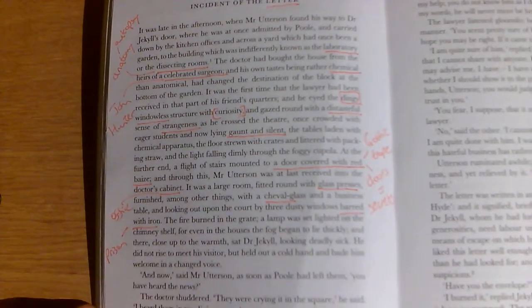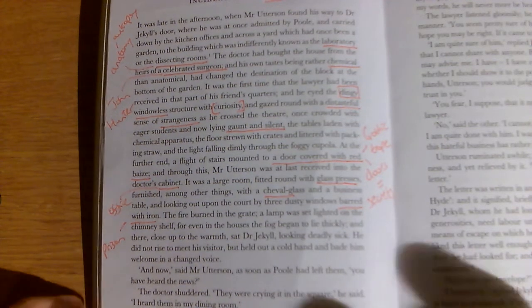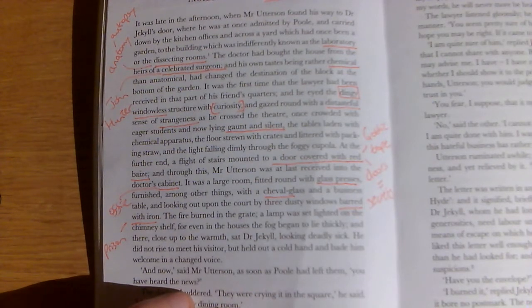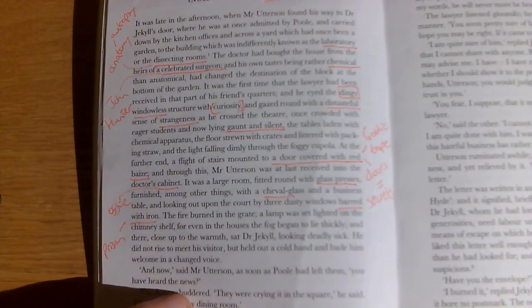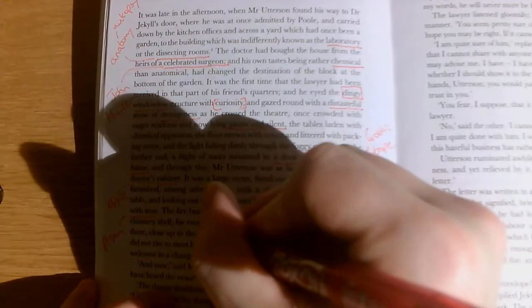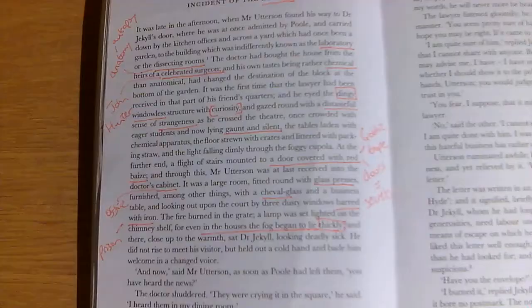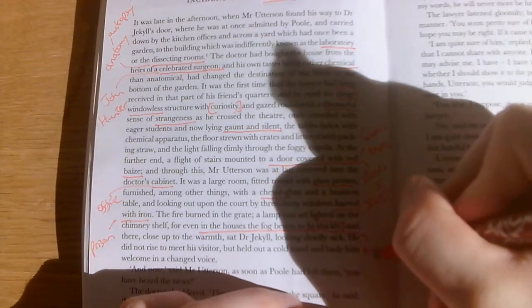The fire burned in the grate, a lamp was set lighted on the chimney shelf, for even in the houses the fog began to lie thickly. We've already had this idea of fog in London — Victorian London was notoriously foggy, even known as 'the pea souper.' Stevenson uses fog constantly as a kind of pathetic fallacy for how mysterious things are. Even inside this house, the fog lies thickly — hinting at the mystery that lies within this strange laboratory.